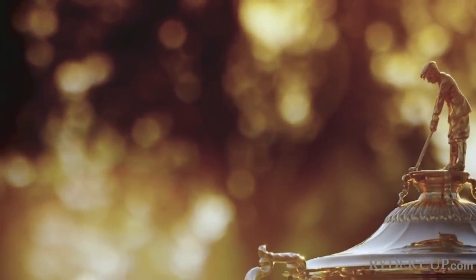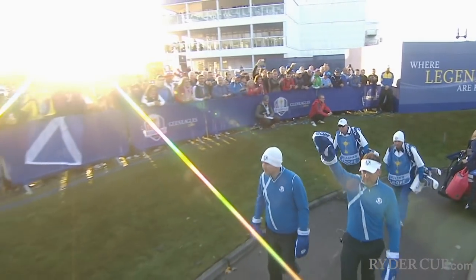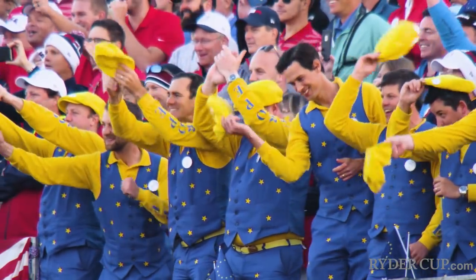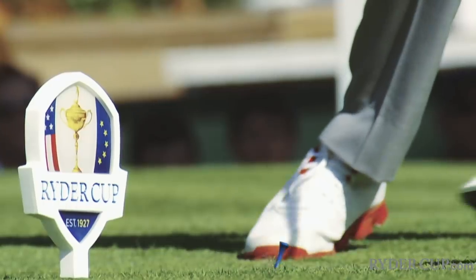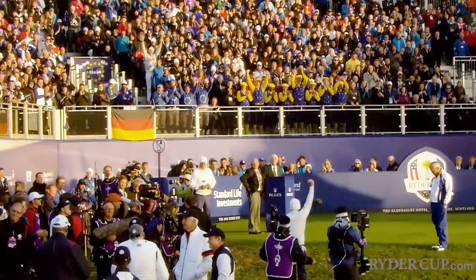The Ryder Cup isn't your typical golf event. Things work a little differently when two rivals clash. USA versus Europe every two years — no cash prize, battling it out for a trophy, bragging rights, and a champagne shower celebration. The Ryder Cup truly has one of the most unique and electric atmospheres in all of golf.